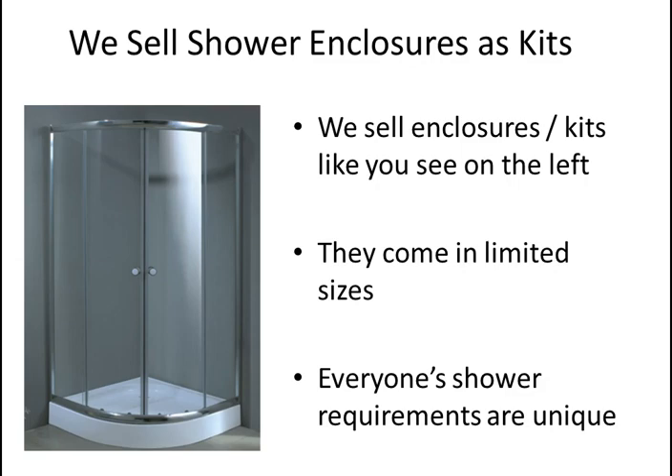We started selling shower kits — basic enclosures like you see on the left. They came in certain standard sizes: 36 by 36, 32 by 32, and so on. What kept happening is customers would say, 'I need something that's 38 by 38,' or 'I have a 57 inch opening,' whereas we only sold kits for 58 inch openings.